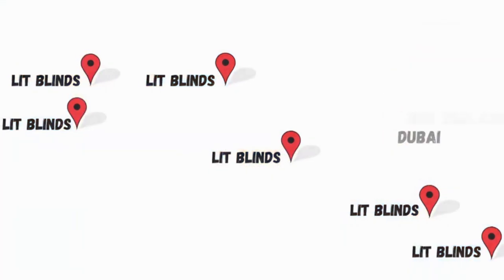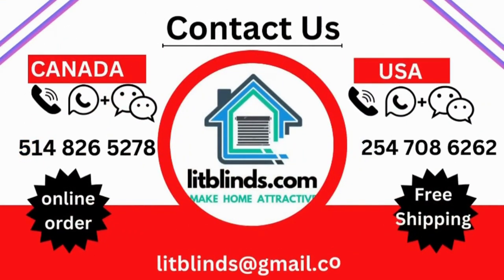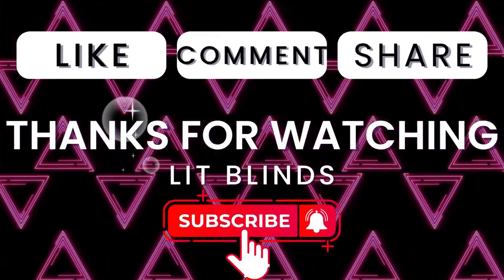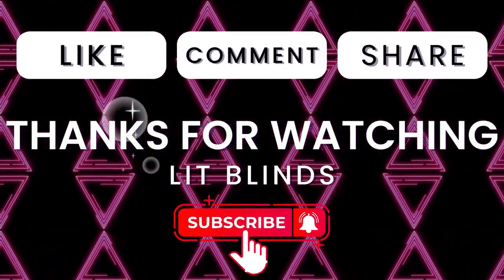Contact us: Canada: 514-826-5278, USA: 254-708-6262, or email us at litblinds@gmail.com. Thanks for watching — don't forget to subscribe, like, comment, and share.